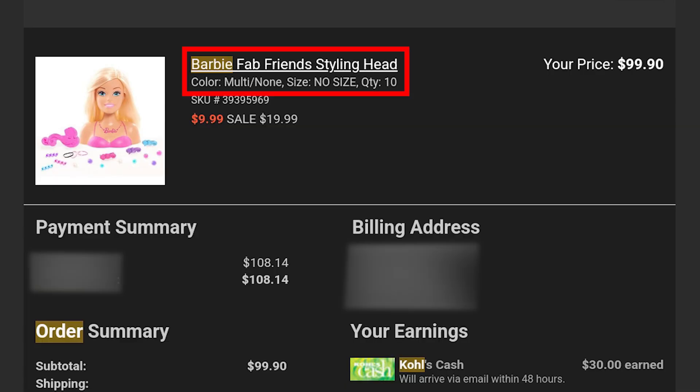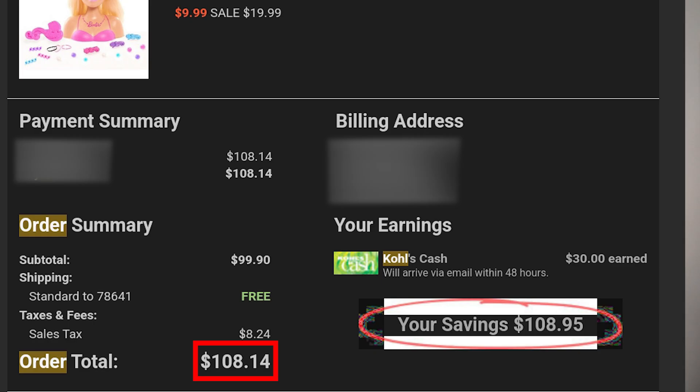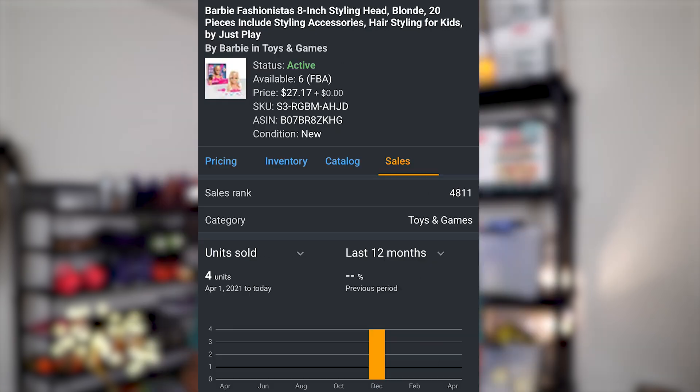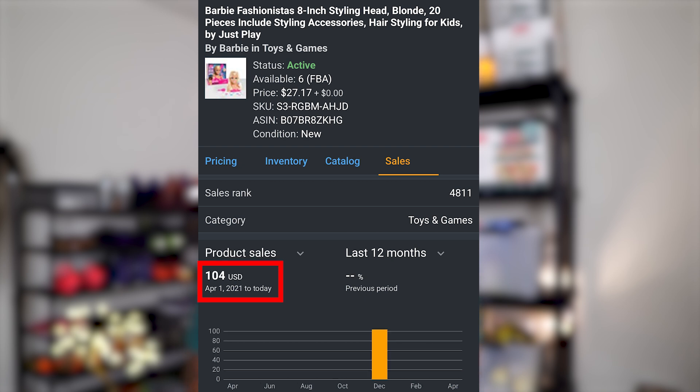For our next ungating brand — Barbie. I bought 10 styling heads that totaled $108.14, or $10.81 a unit. These were selling on Amazon for $27.17, making me almost $6 of profit per unit. To date, I've sold four units with gross sales of $104. Once the remaining inventory sells, total gross sales will be about $270. After fees and costs of goods, I'll pocket almost $60 while getting ungated in Barbie.